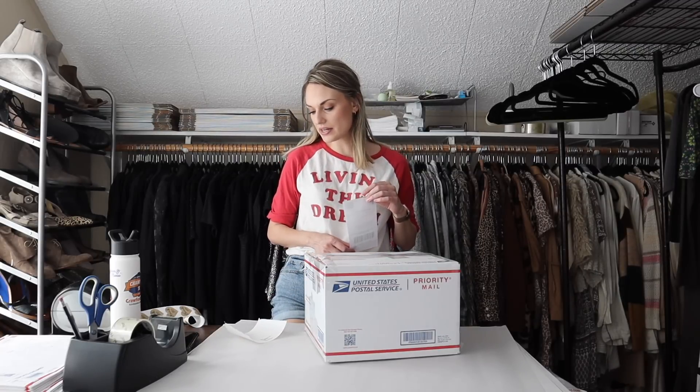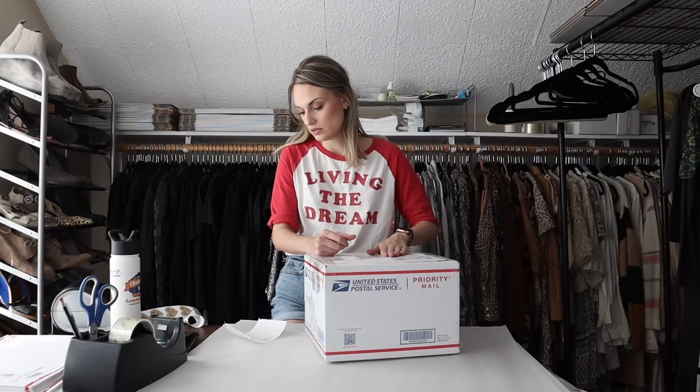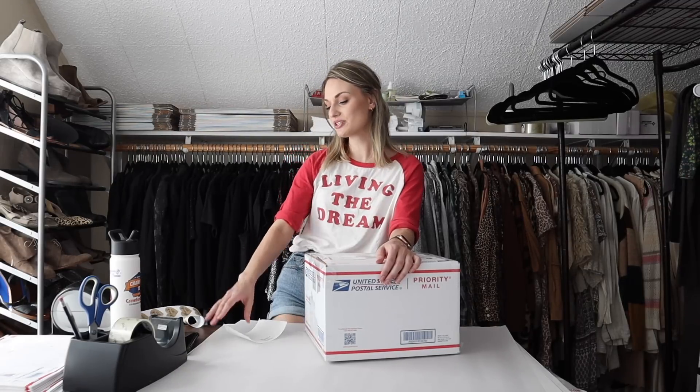I have had everything in this bundle for about two to three months, so I was happy to accept that offer and move these out. That is absolutely everything for this video. Thank you guys so much for watching. I hope you enjoyed — if you did, please feel free to leave me a thumbs up, don't forget to subscribe, and I will see you guys soon. Bye y'all.